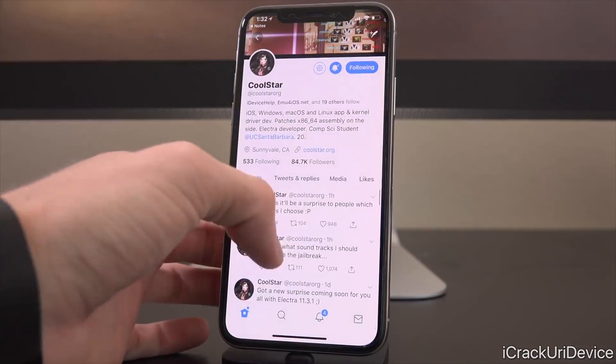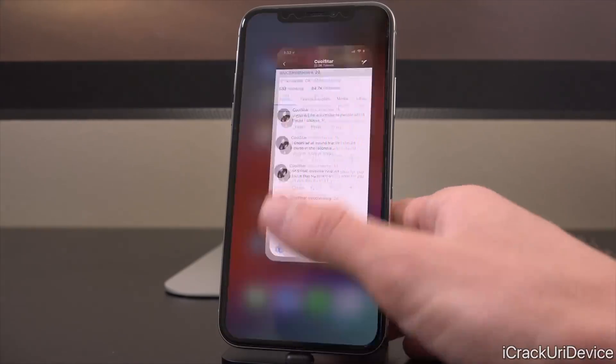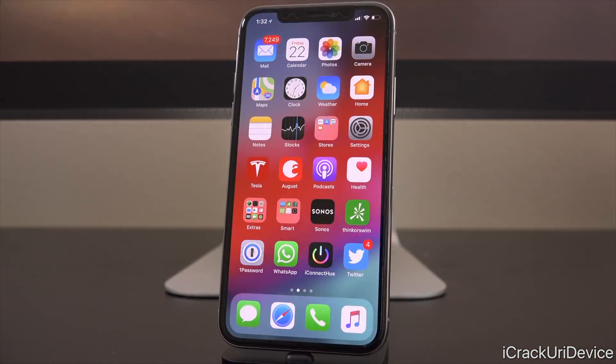Coolstar also sent out a couple other tweets today. He said, quote, 'Wonder what soundtracks I should include in the jailbreak,' and then, quote, 'Guess it'll be a surprise to people which tracks I choose.' So of course that tweet from yesterday regarding surprises has everyone on edge. I just wanted to stress again that these jailbreaks take hundreds of hours to create and Coolstar is doing it in his free time. He definitely shouldn't catch any heat for teasing us. We should be thankful that he's even working on it to begin with.